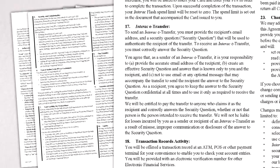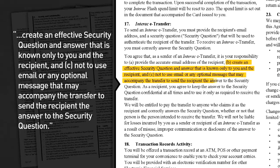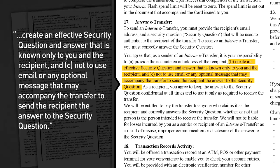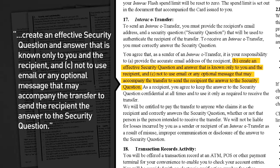All the big banks have electronic agreements like this. Buried in the fine print, you're not protected unless you create a strong security question. Make sure only you and the recipient know the answer to that question, and don't send the answer by email.